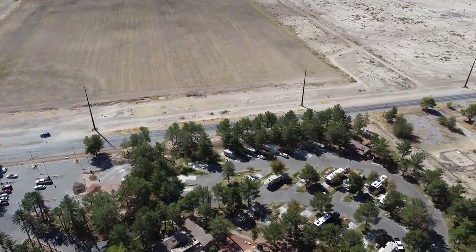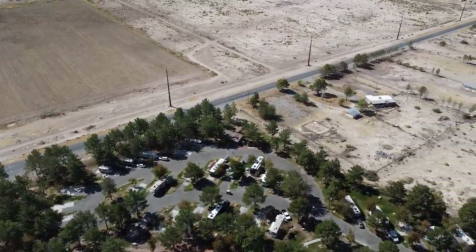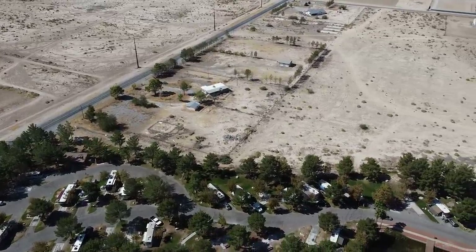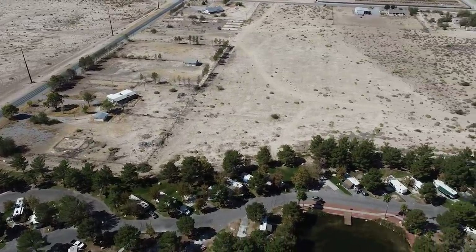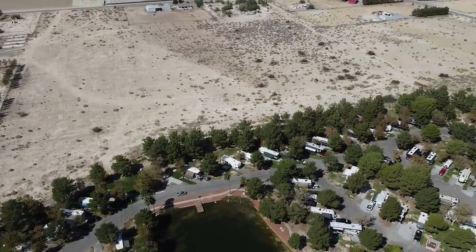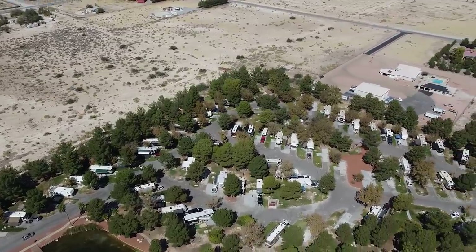From the aerial views you can see how busy the RV park is, and also how massive and very brown Pahrump is. A lot of the houses are on half-acre or larger lots with smaller manufactured homes, although in recent years more builders of traditional homes have come out to Pahrump.